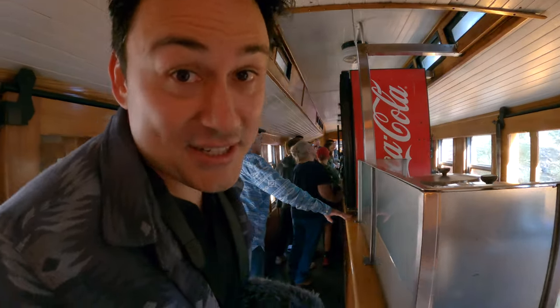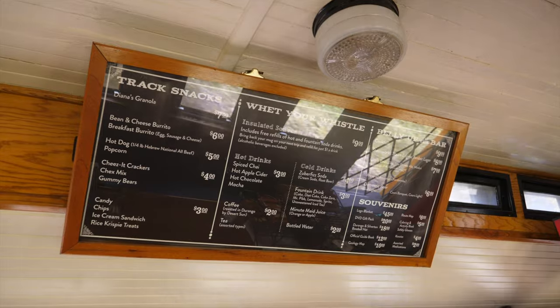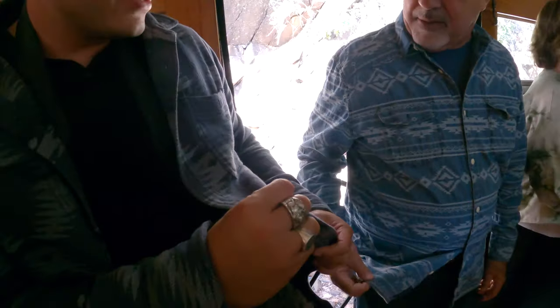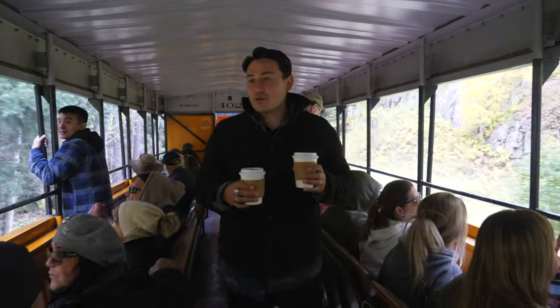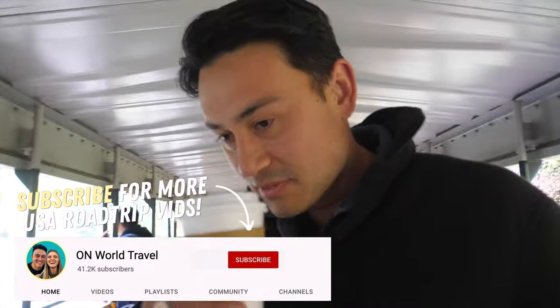Just going to grab some snacks at the concession stand. We got a cider and a hot chocolate — it smells amazing.